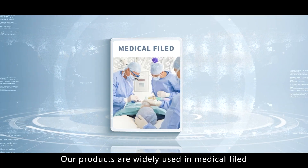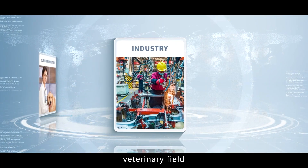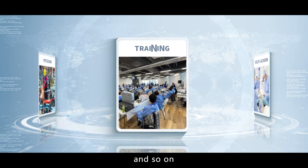Our products are widely used in the medical field, veterinary field, industry, training, and more.